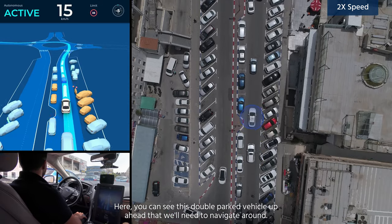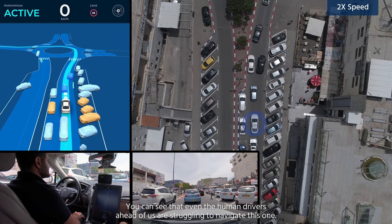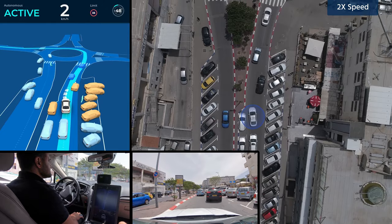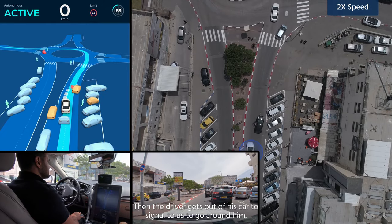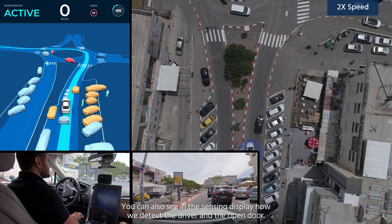Here you can see this double-parked vehicle up ahead that we will need to navigate around. You can see that even the human drivers ahead of us are struggling to navigate this one. Then the driver gets out of his car to signal us to go around him. You can also see in the sensing display how we detect the driver and the open door.